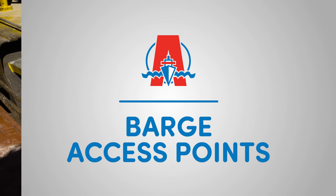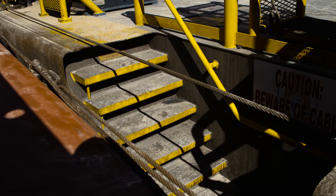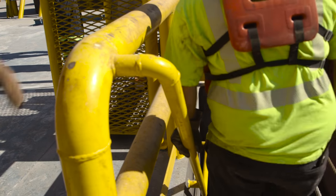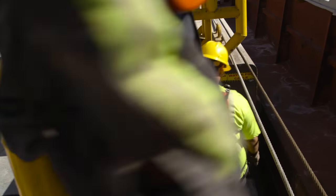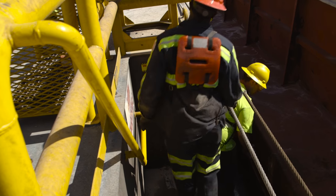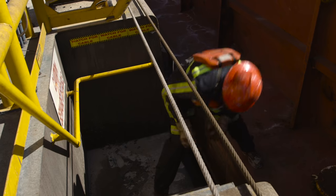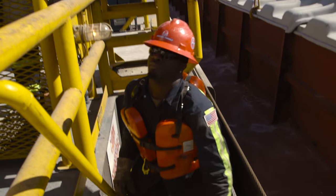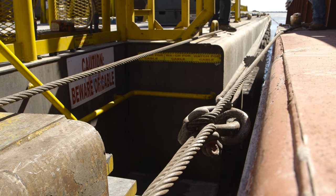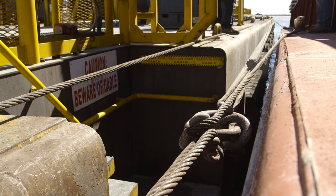Barge Access Points: Barge access points are used frequently to board the crane barge or barges placed alongside of the derrick barge. When utilizing the barge access, workers should ensure they safely use the stairs to the access platform. Extreme caution should be used when exiting the rig or coming back to the rig. Pay attention to the shifting cable which travels across the access point. The height of the cable will vary, so it is important that you always notice this when using the barge access point.